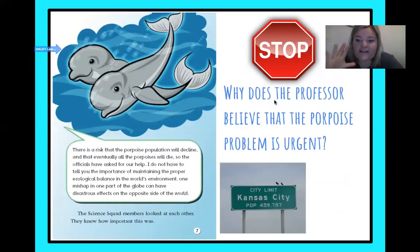Another question: why does the professor believe that this problem is urgent with the porpoises? There is a risk that the porpoise population will decline, and that eventually all the porpoises will die, so the officials have asked for our help. I did not have to tell you the importance of maintaining the proper ecological balance in the world's environment — one mishap in one part of the globe can have disastrous effects on the opposite side of the world. The science squad members looked at each other; they knew how important this was. Basically, it's like a scale — if something's off here, something's going to be off on the other side of the world.